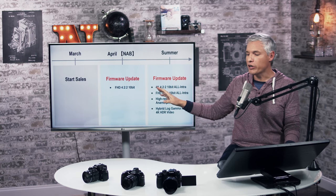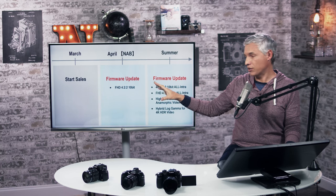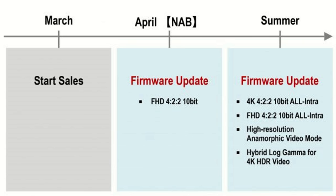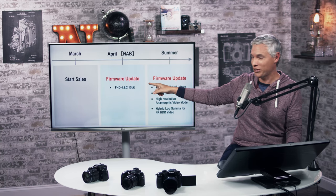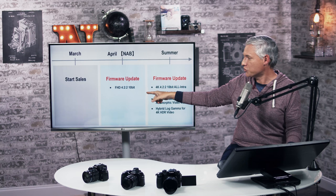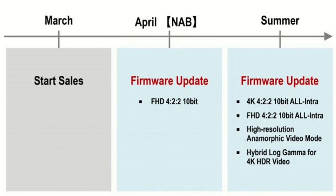It's a little unusual that they're releasing this camera in basically March/April and scheduling firmware updates — I haven't seen a manufacturer do this before. Tesla does it, promising stuff in advance; let's hope Panasonic's more reliable. In April we'll see an update for 4:2:2 10-bit at full HD, and in the summer, various firmware updates including this high-resolution anamorphic quasi-6K mode.